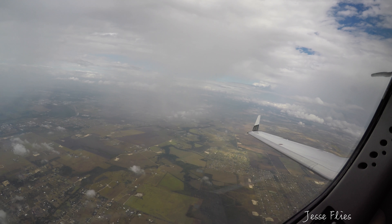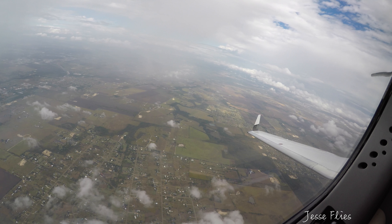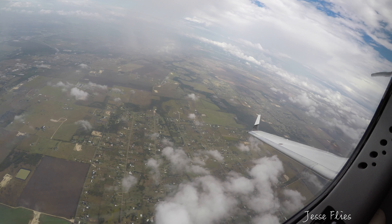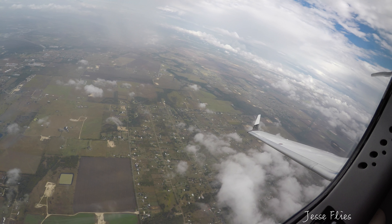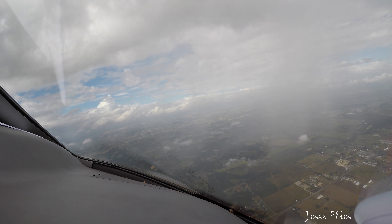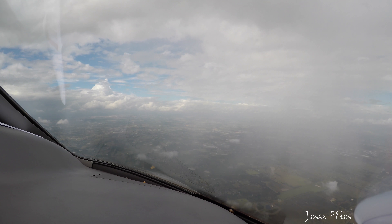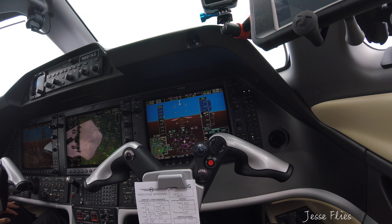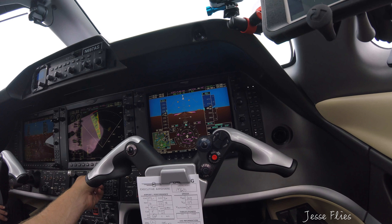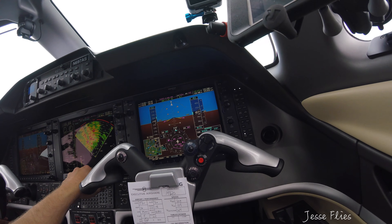Airshare 697, turn right heading 340. Right turn heading 340, Airshare 697. Regional departure, good afternoon. 24-1, climbing 2,000. Pretty big cell sitting up from the west — that's not on us yet. Looks like something very ominous.